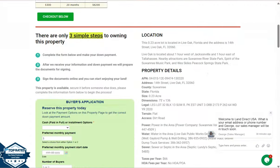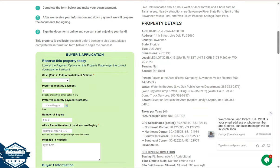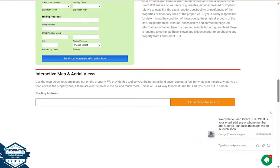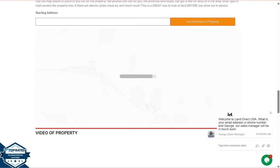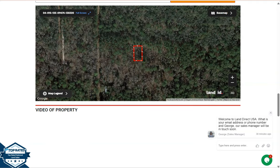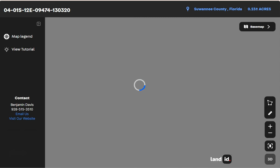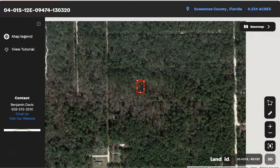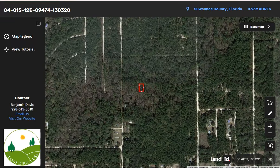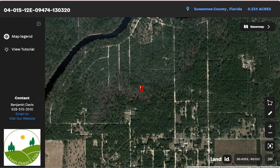Let's scroll down and you will see the property details here. The green one is the buyer's application form. If you want to take a closer look at this lot, we have a full screen view powered by Orlando IT software. Once you click full screen, you will be directed to an interactive map that provides dimensions and borders, and you can check the surrounding environment and what type of road access the property has.